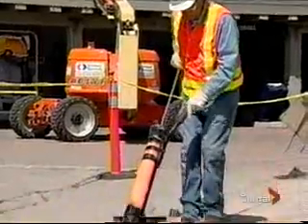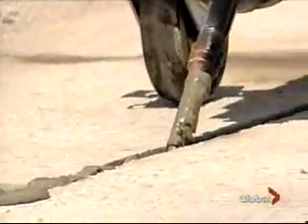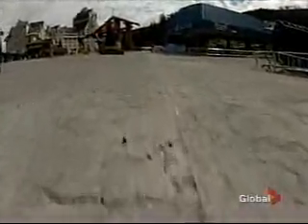Whistler's happy you're not digging a trench through town. Absolutely. Other corporations and communities around the world are now looking at this B.C. technology that leaves a mark you'd hardly notice walking to the ski lift.